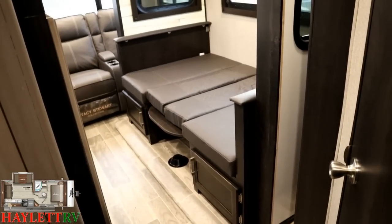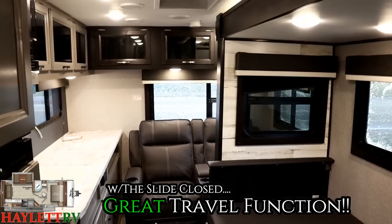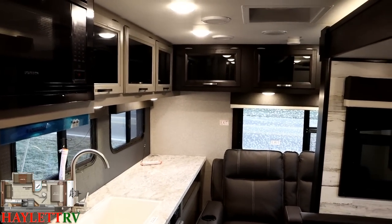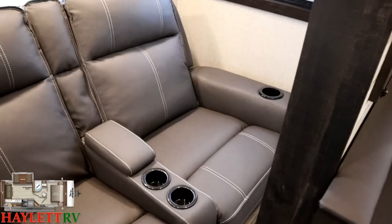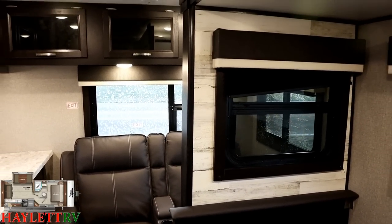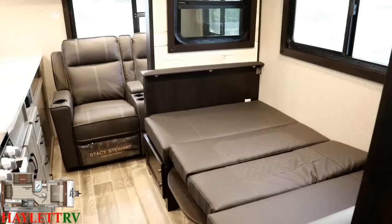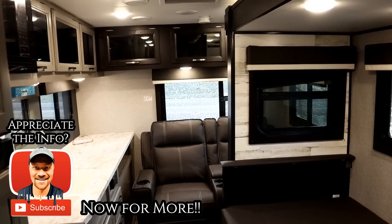The final feature to note is that this one has about 99% travel accessibility. You can get to anything you can reasonably need when the slide is closed — basically all of the storage. The only thing you're going to lose out on is just the entertainment. By the way, when you're traveling, it is best advised to put your table down. You don't necessarily need to put the cushions in place, but that will help keep the table in place and keep it from bouncing around and damaging your RV.